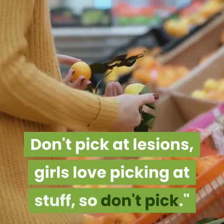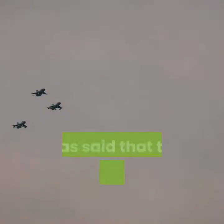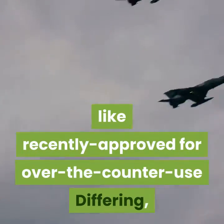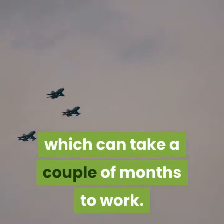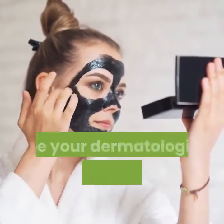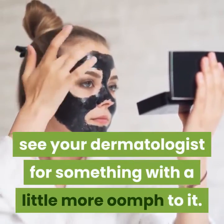Don't pick at lesions. Elias said that the best line of defense is a retinoid, like recently approved over-the-counter differin, which can take a couple of months to work. And if you can't clear up your acne with cleansers and over-the-counter treatments, see your dermatologist for something with a little more strength to it.